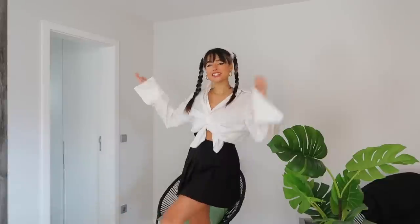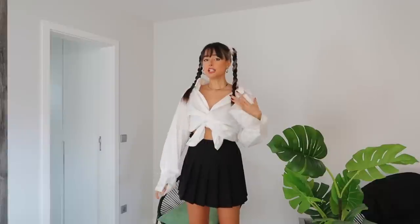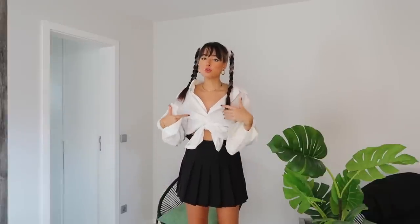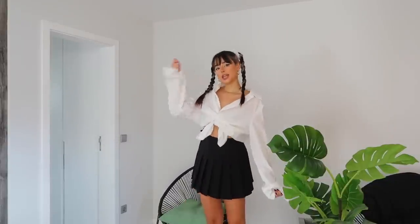Britney Spears! This is the Britney Spears outfit from the video 'Baby One More Time.' She has a gray cardigan that I don't own, but I think it worked out pretty well just like this.